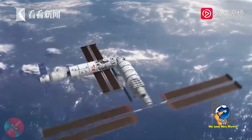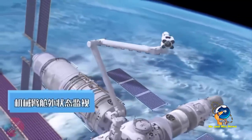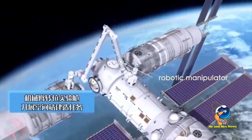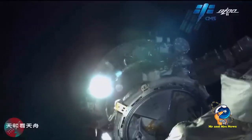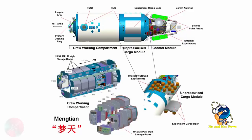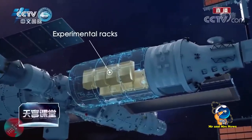Eksperimen juga dapat ditempatkan di bagian luar modul untuk paparan lingkungan luar angkasa, sinar kosmik, vakum, dan angin matahari. Modul ini akan memiliki airlock sendiri. Pelabuhan aksial Mengtian akan dilengkapi dengan peralatan pertemuan dan pertama-tama akan berlabuh ke pelabuhan aksial Tianhe.